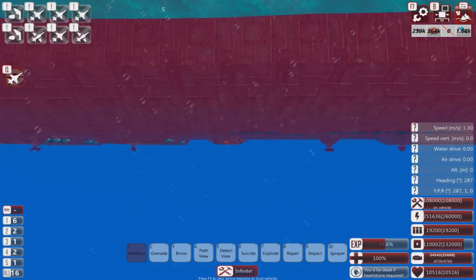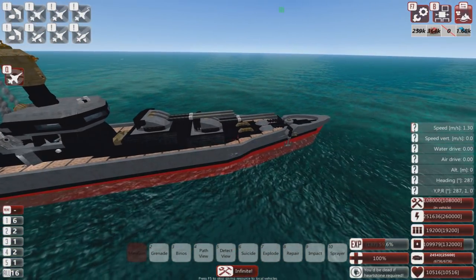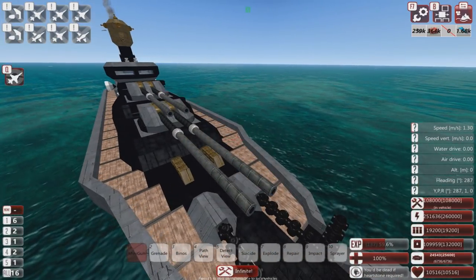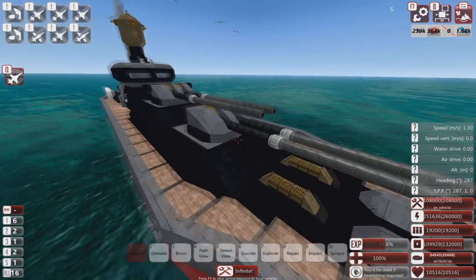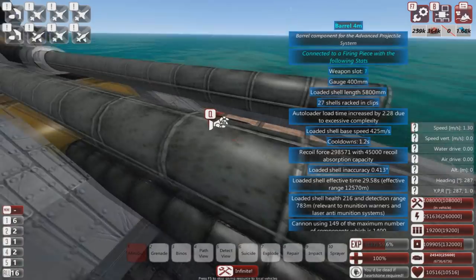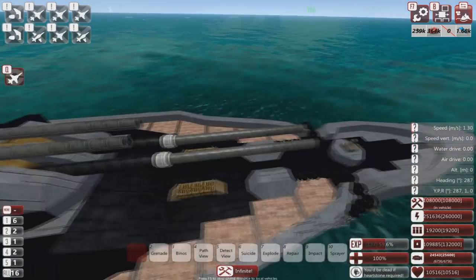We've talked a lot about how tanky this thing is, and that is one of the main strengths - it's just extraordinarily hard to kill. I've tested thoroughly, and even when I do manage to kill it, it is very difficult. I upgraded the Naga specifically so it could take on this thing, and it was still a close fight that took a very long time.